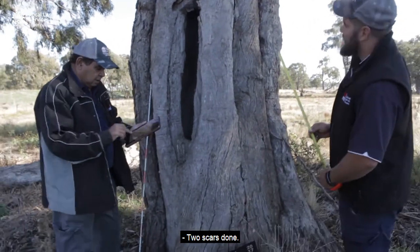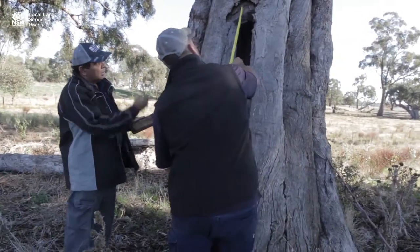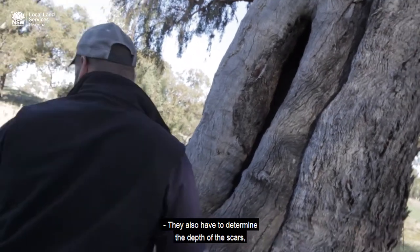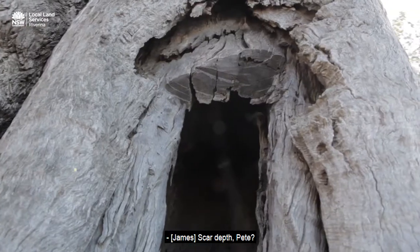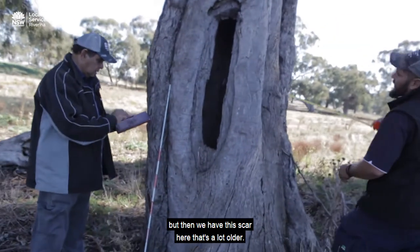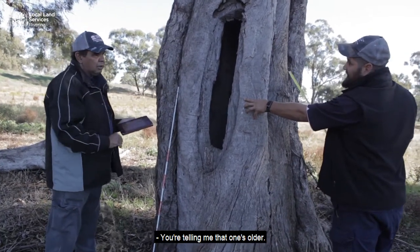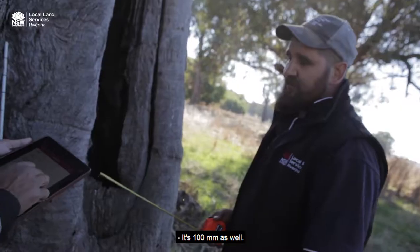Two scars recorded. I need to know the scar length — we'll record this one first. What is the length, Pete? It's 1,200 millimetres. They also have to determine the depth of the scars, as this will indicate which is older, and determine the shape and species for recording. Scar depth, Pete? This one here is only 100 mil, but then we have this scar here that's a lot older — it has a 300 mil depth, where this one is only 100 mil. So that side is heaps older. I need to know the regrowth of this. It's 100 mil as well.